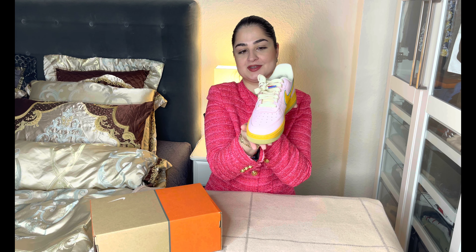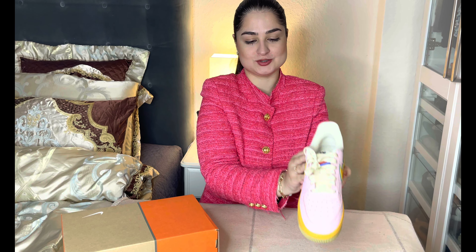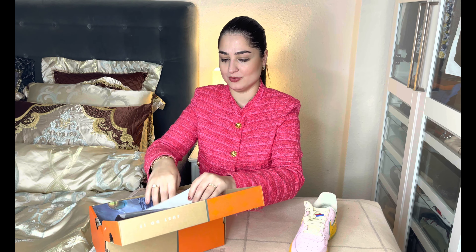Hey guys, welcome back to my YouTube channel. Today I will show you my Nike Air Force 1 07 'Feel Free Let's Talk' edition. It will be about this beautiful, colorful shoe. I am in love with it, especially because of this beautiful pinky color that I love. I will take out the other one so I can show you both.